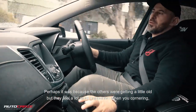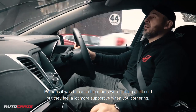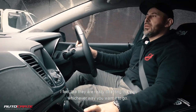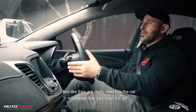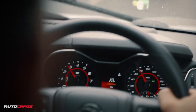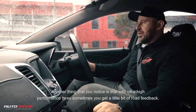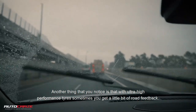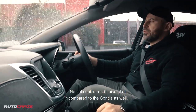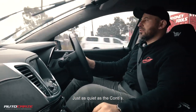Perhaps it was because the others were getting a little old, but they feel a lot more supportive when you're cornering, taking corners a little bit harder. They feel like they're really directing the car whichever way you want it to go. Another thing you notice is that with ultra high performance tyres, sometimes you get a little bit of road feedback — a little bit of road noise. But there's no noticeable road noise at all, and compared to the Conti's, they're just as quiet.